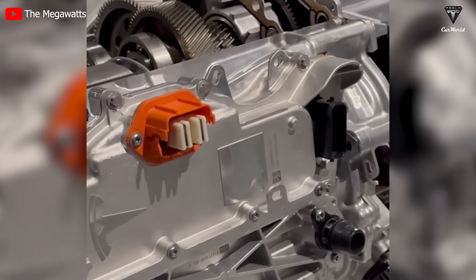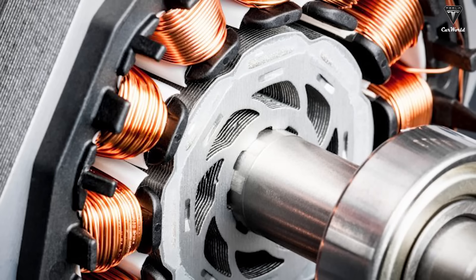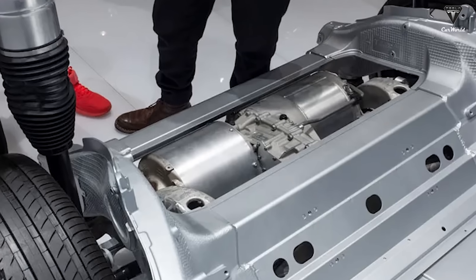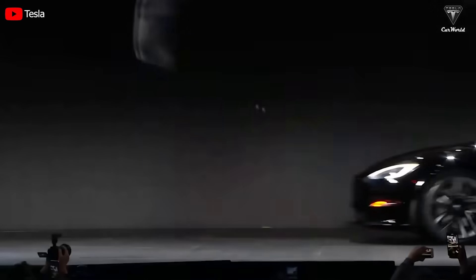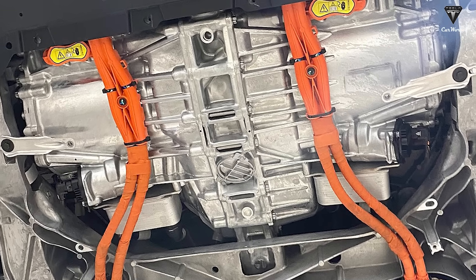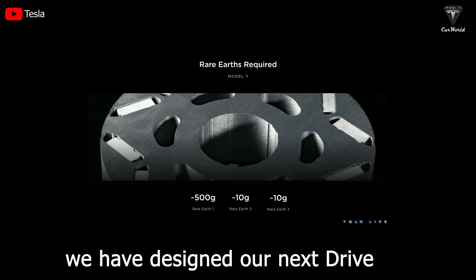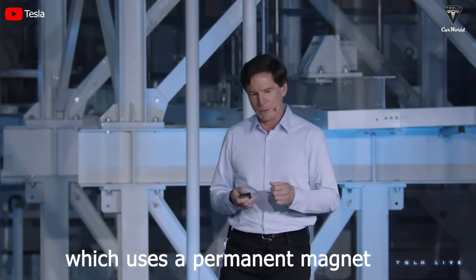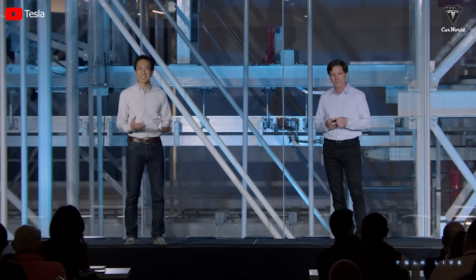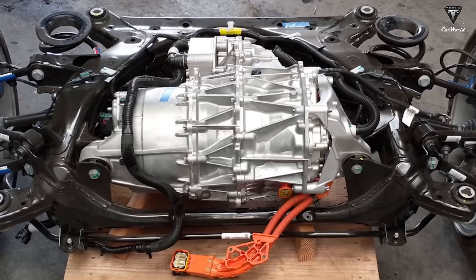Specifically, the electric motor in the Model S Plaid uses neodymium iron boron, or NdFeB, permanent magnets, with neodymium being a rare-earth element. NdFeB is used in electric motors because it can generate strong magnetic forces, making the motor operate more efficiently. According to Tesla, the electric motor in the Model S Plaid uses about 0.3 kilograms of rare-earth materials — a small amount compared to traditional internal combustion engines, which can use up to 10 kilograms. However, in early March of this year, Tesla announced the development of a completely new drive system that doesn't use rare-earth materials, and it's highly likely that this is the leaked 5D1 drivetrain.